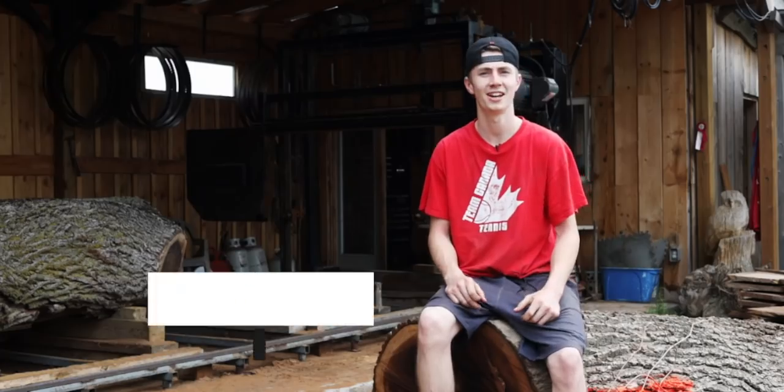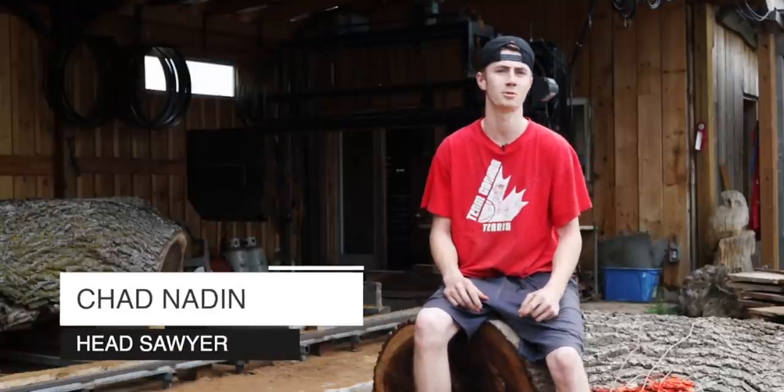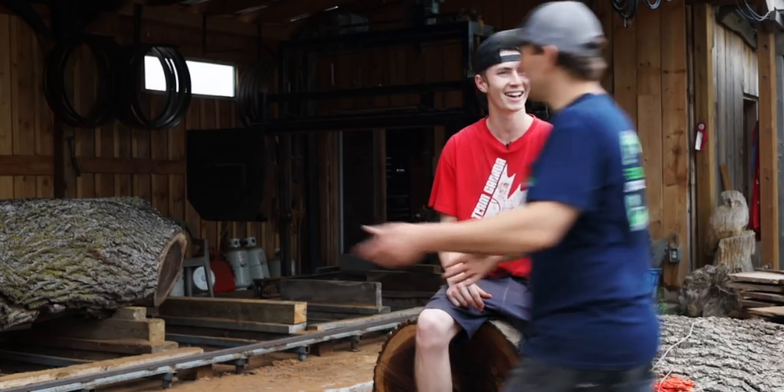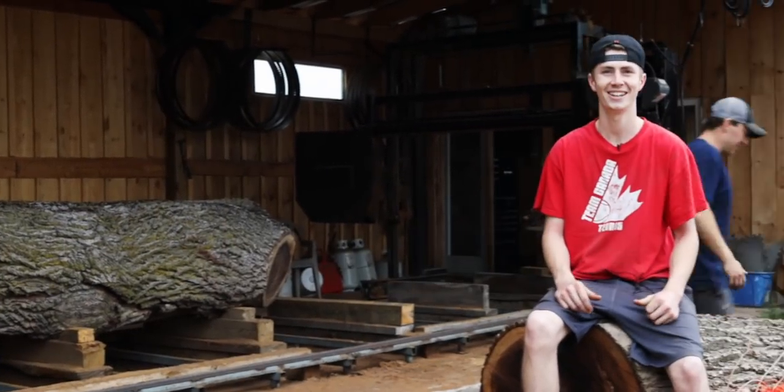Hey guys, what's up? I'm Chad Naden from Legacy Lumber. I'm the head sawyer here, I run the sawmill. We're milling up some black walnut today. Chad, what's going on? You're sitting around — we've got this big beautiful log on the sawmill. Let's get back to work. Hard working day here.